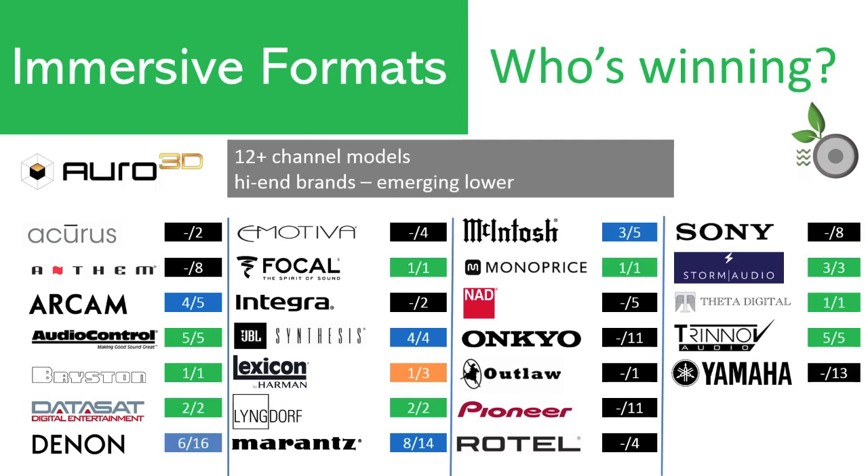Finally, we look at Auro 3D adoption by brand. Again, 50% of brands are on board, but this is a different group of 13 brands than IMAX Enhance. The trend we see is that Auro 3D is most popular with premium and home cinema brands like Datasat, Audio Control, Lyngdorf, Storm Audio, and Trinnov having the widest adoption. However, we are starting to see support among the lower tiers, such as Marantz with their 2020 release, the SR6015, which sells for $1,599.